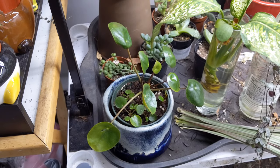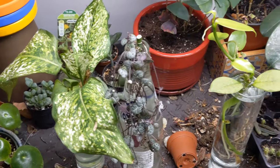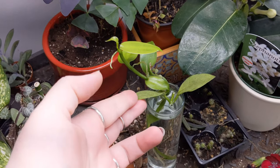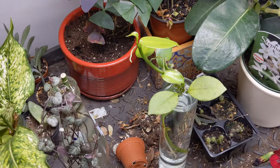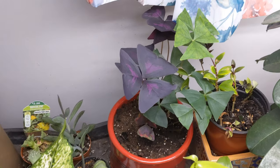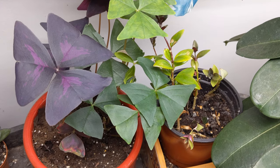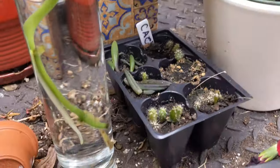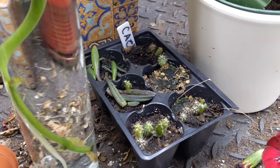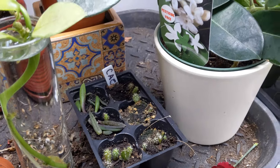I have another Pilea peperomioides. I have some propagations, a string of heart propagating. This is a vanilla orchid that I got through a trade. This is a piece of a Hoya cinemapholia, or something close to that, that I'm trying to root up. We have an oxalis - I have the purple and the green kind. This is another little goldfish plant, although it's not doing so hot. Right here, we have some cactus growing - about 18 little cacti - and I threw some little succulent leaves in there to see if they'll root.